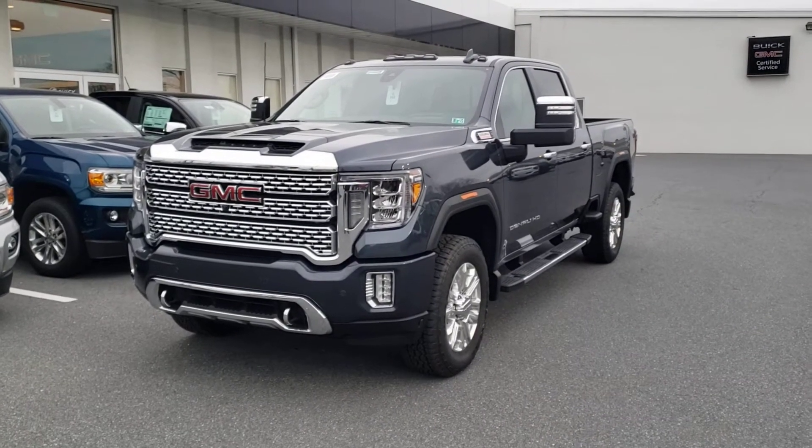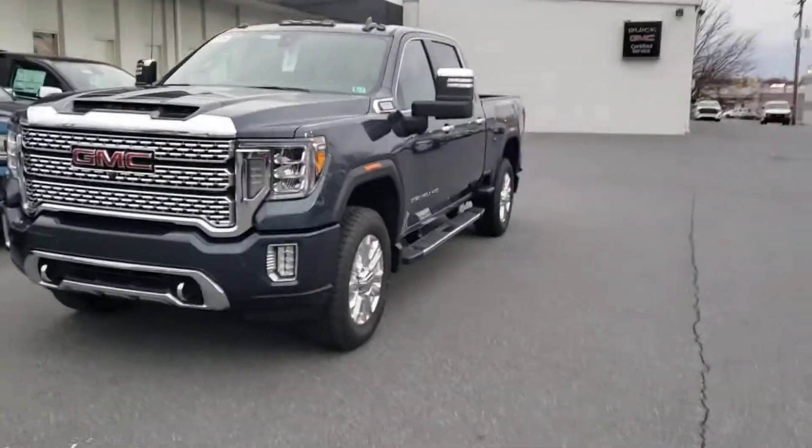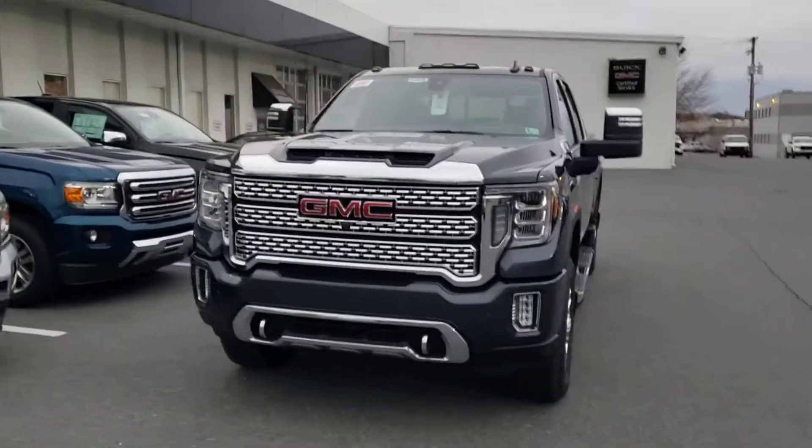Hey Lynn, Dakota from Jones Bow GMC. Sorry I couldn't make it out tonight, but I want to take a couple minutes here to give you a walk around of the Sierra Denali that I do have here.